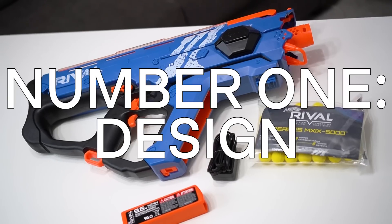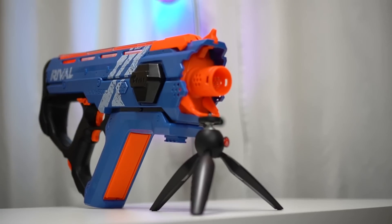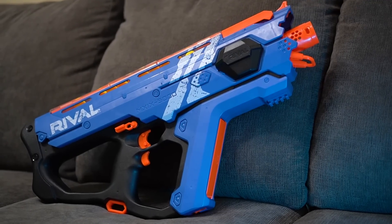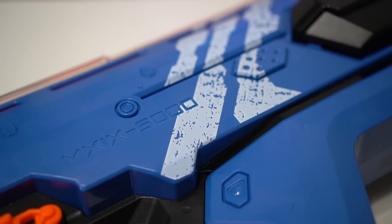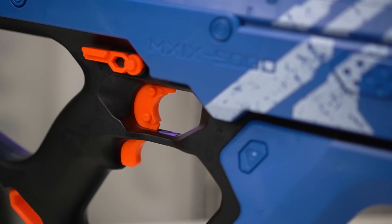Let's start with number 1: design. The engineers on the Nerf team made sure the Percy's would have an intimidating and beefy build without all the bulk. Whether you buy the blue or red version, the colors have great synergy. And like most Rival blasters, this one manages to fuse rigid lines with contouring around the stock, handle, and foregrip for maximum comfort.